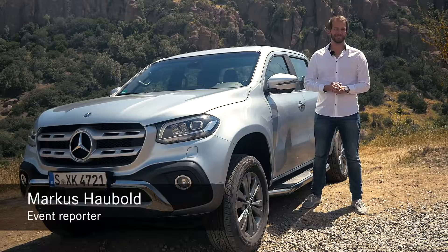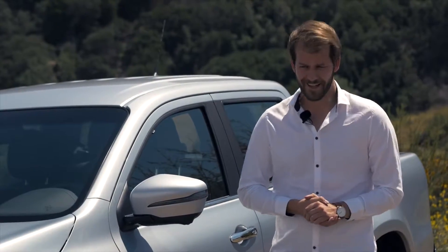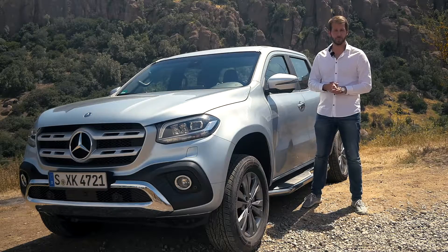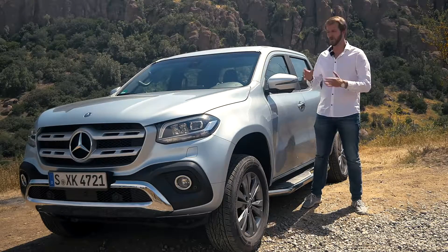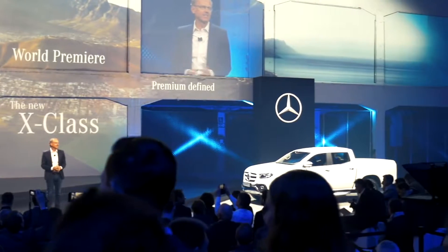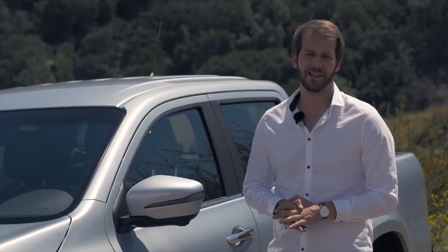Hi and welcome everybody! My name is Markus Hauwald and today I'm on the road again for Mercedes-Benz Vans. I'm really excited because today it's time for my first test drive with the new X-Class. Three months ago we had the chance to catch a first glance of the new X-Class but we didn't have the opportunity to drive it on our own. So I'm pretty curious to see how good the new X-Class actually is.